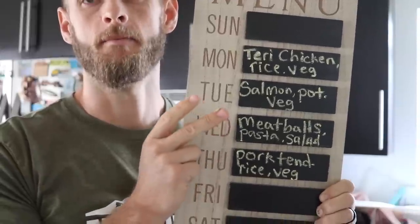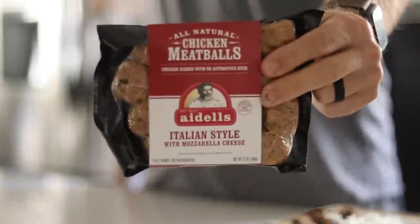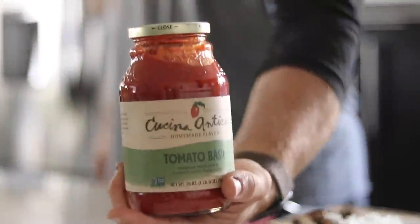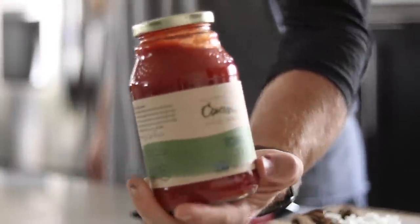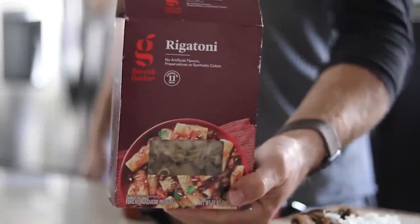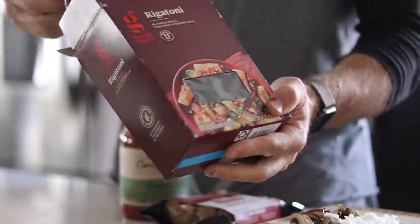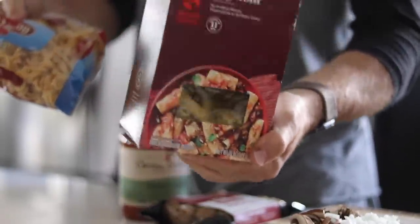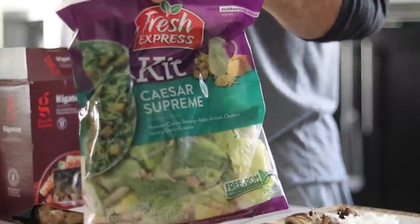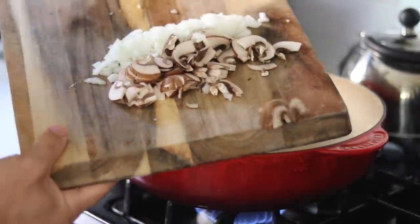Wednesday night: meatballs, pasta, and salad. This is definitely the easiest meal of the week. These are already pre-cooked chicken meatballs, a red pasta sauce — any sauce, this was on sale — just a tomato basil red sauce, and a box of pasta. This is actually half a box of rigatoni and half a box of egg noodle pasta — an Italian sin, but they were both left over from previous meals. I've also got a Caesar salad kit.